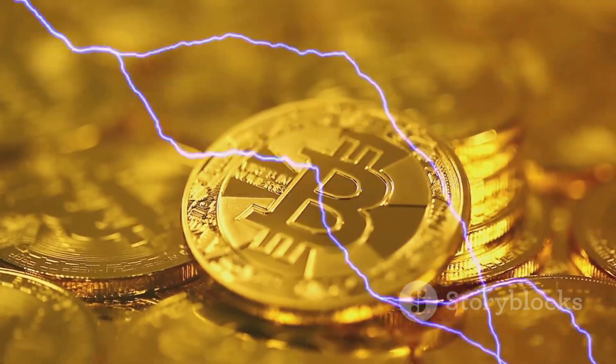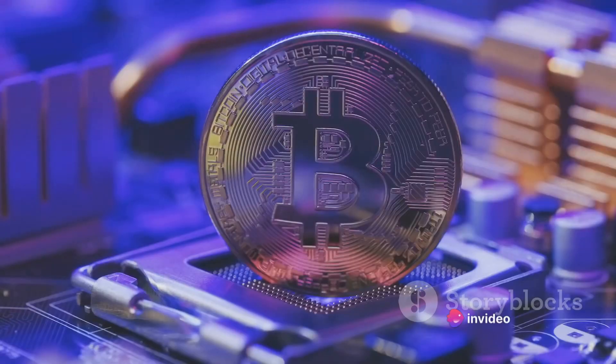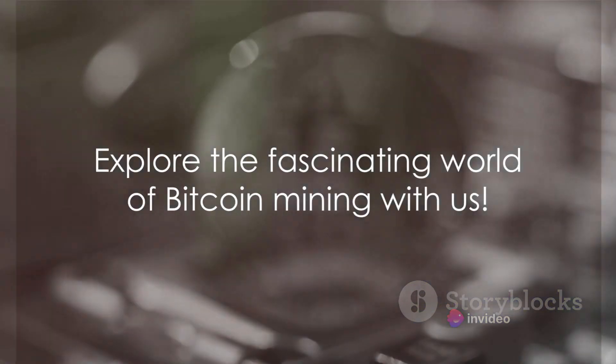This way, no individual can control what is included in the blockchain or replace parts of the blockchain to roll back their own spends. Intriguing, isn't it? Ready to dive into the world of Bitcoin mining? Buckle up.